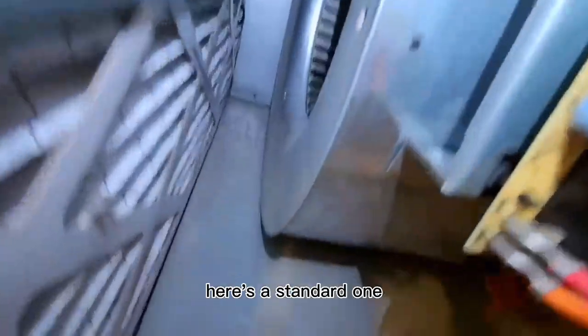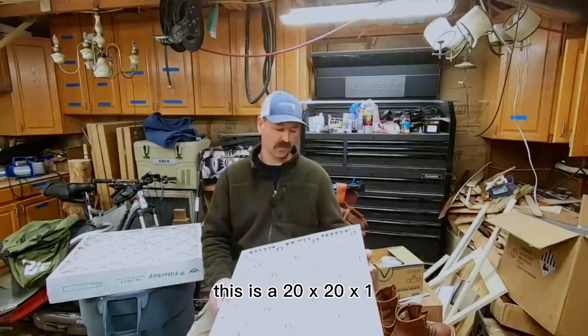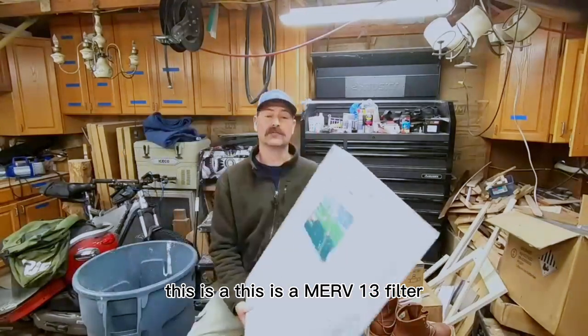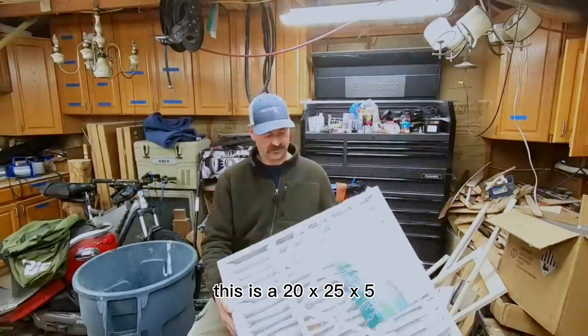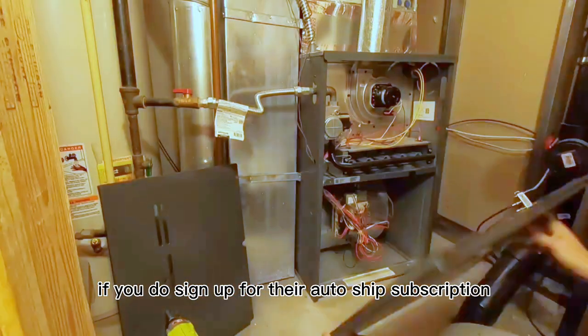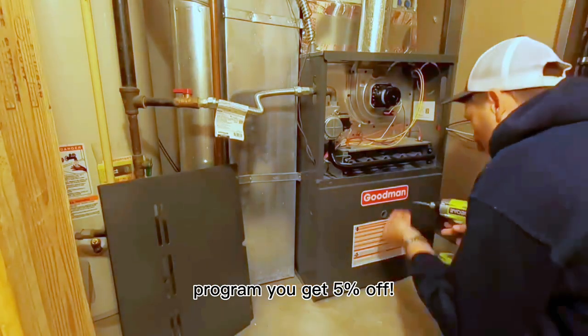They've got over 600 sizes available. Here's a standard one — this is a 20 by 20 by 1. They even have these big guys here; this is a Merv 13 filter, a 20 by 25 by 5. If you do sign up for their auto-ship subscription program, you get 5% off.